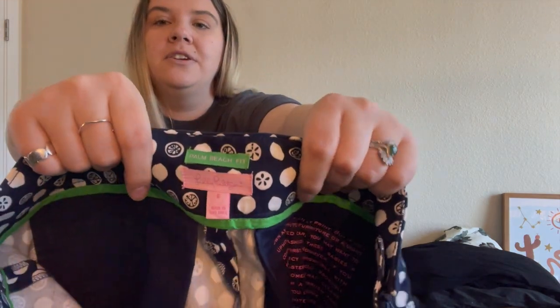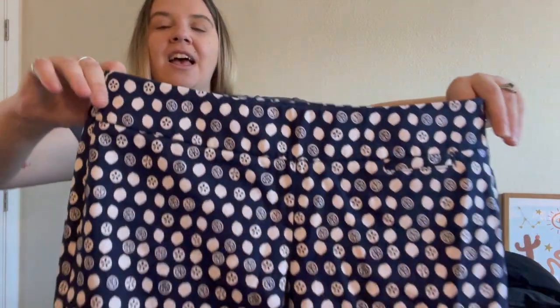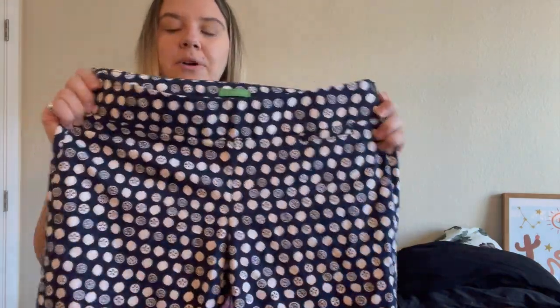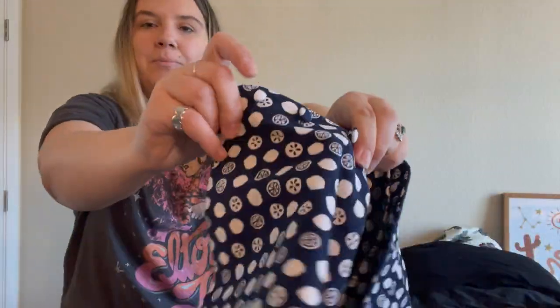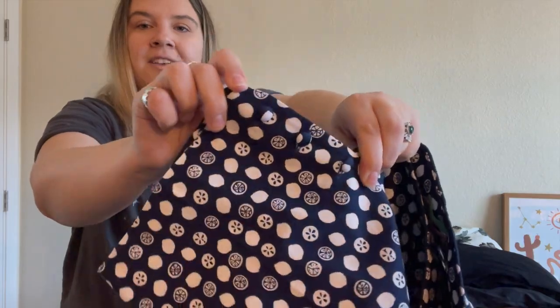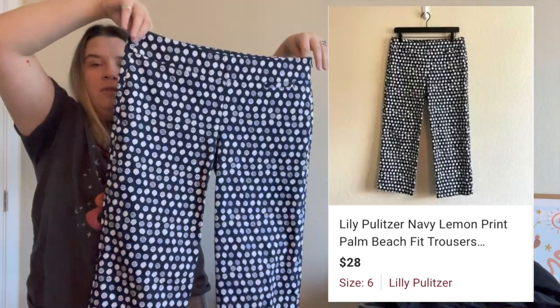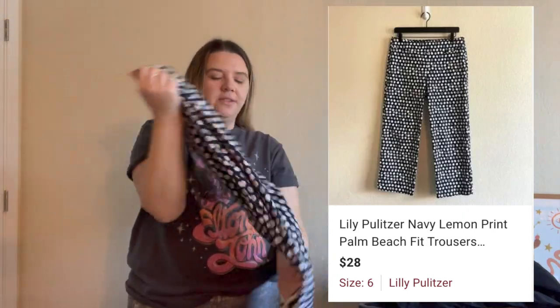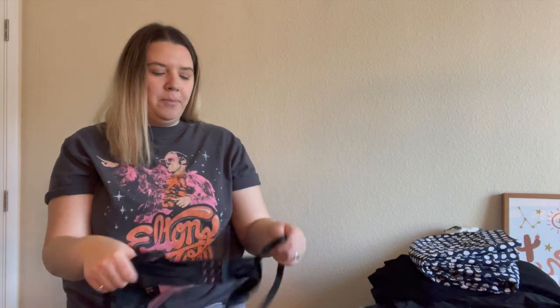These are a pair of Lilly Pulitzer pants — size 6, the Palm Beach fit. Unfortunately I couldn't find a model photo for these, but they have a side zipper, they feel great, like new, with a lemon print and these buttons. Hopefully these sell for summer. I don't find a lot of Lilly Pulitzer so I haven't sold it much, but I was excited to see these. I feel like they might be a little saturated on Poshmark though.